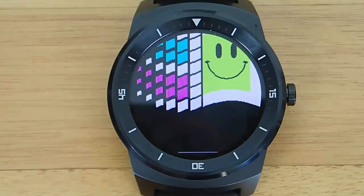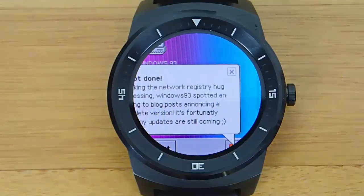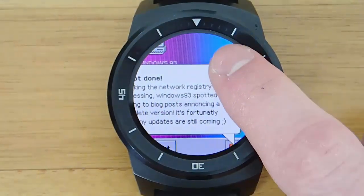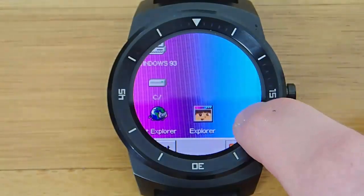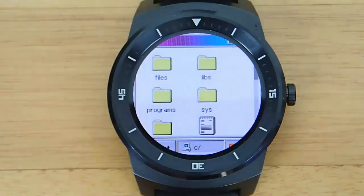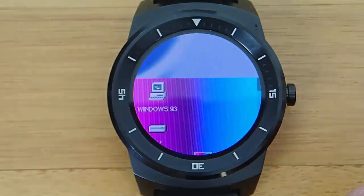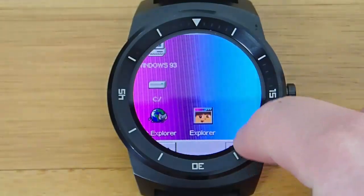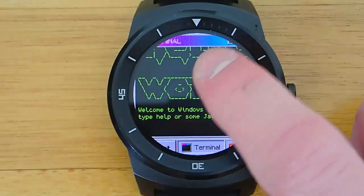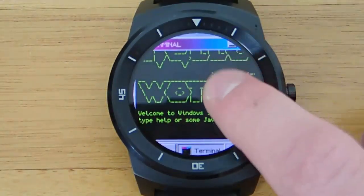Everything else is done for you, which is awesome. You can browse files, you can surf the web within this virtual OS, you can play games like Solitaire, you can do all sorts of things. And you can kind of fool your friends into thinking that you have Windows actually installed on your Android Wear smartwatch. Overall, I think this is really cool — one of the best web virtual OSes that I've seen.